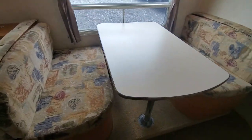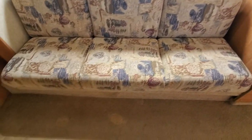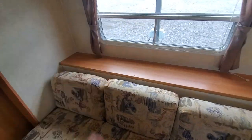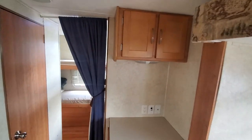We have a dinette that makes into a bed here, and you've got a nice big window next to that. The fabric is all in very good shape, as is the carpet down there. This is a gaucho-style couch — it folds out and makes a couch. You've got a storage area back under there accessible from outside the camper, and an area for a television here.